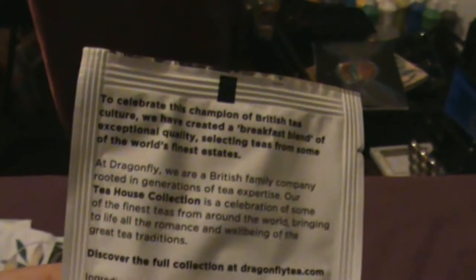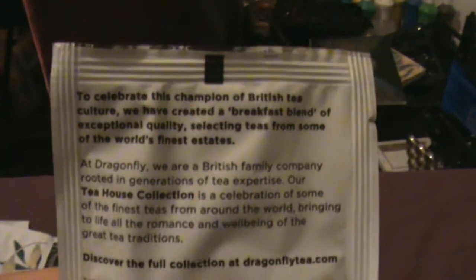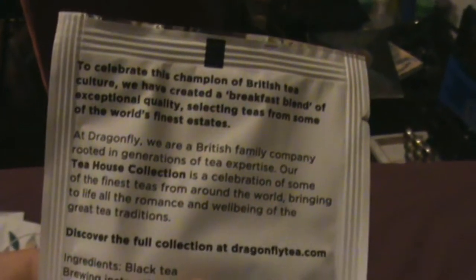Here we go with a more traditional brew — English Breakfast: full-bodied, bright and satisfying with hints of malty sweetness. To celebrate the champion of British tea culture, they have created a breakfast blend of exceptional quality, selecting teas from some of the world's finest estates.